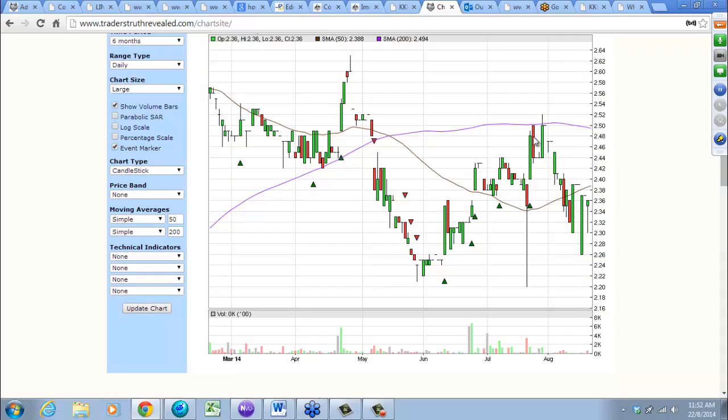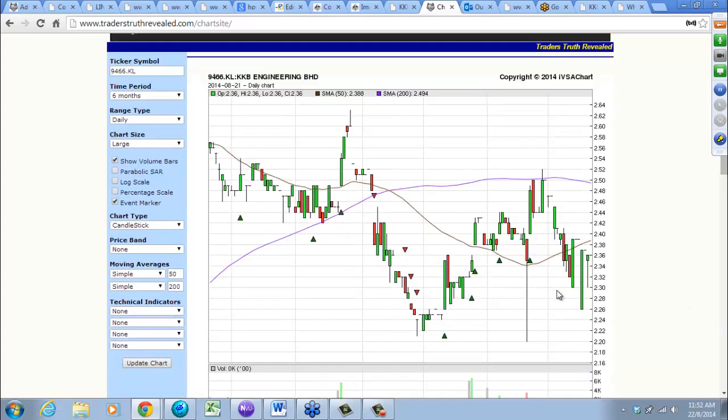KKB is trying to break above the 200-day moving average. Definitely there's support — it's actually a good area to buy if you know the fundamentals. There was a little bit of strength here and some smart money were accumulating, pushing the price higher. It's a sideways market as I see it now — very, very tough.